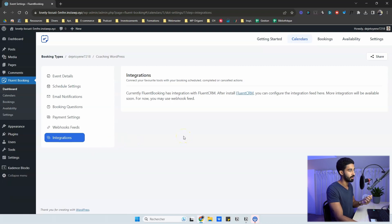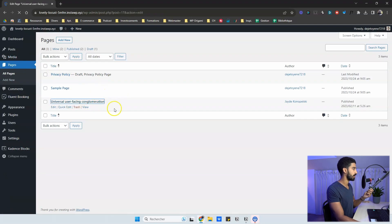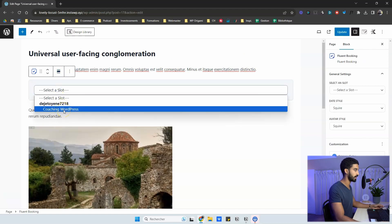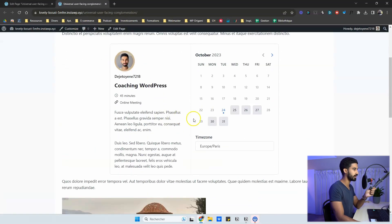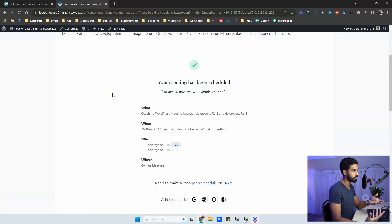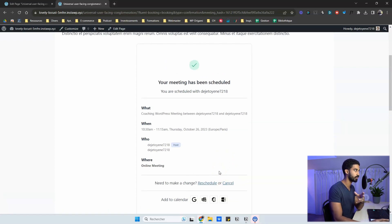You have integrations including Fluent CRM, with more coming — much easier for no-coders than webhooks. To embed your calendar anywhere in WordPress, use the Fluent Booking Gutenberg block or a shortcode. Select your calendar from the list, preview it, click Update, and it's live. In the quick demo: select a day and time, click Next, fill in details, click Schedule Meeting, and you're done — the thank-you page clearly shows what, when, and where, with options to reschedule or cancel.